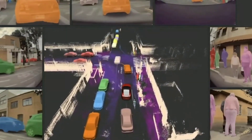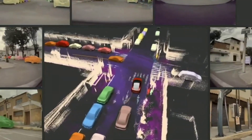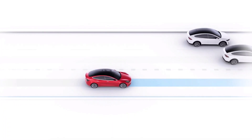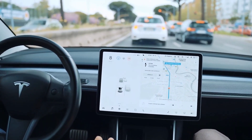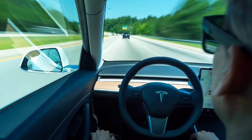A growing number of Tesla owners who purchased the full self-driving suite have reported receiving FSD Beta access, despite some claiming their vehicles had less than 100 autopilot miles and a safety score of less than 80. The update was eagerly awaited because it was the first version of the advanced driver assistance system to use a single stack for both city and highway driving.